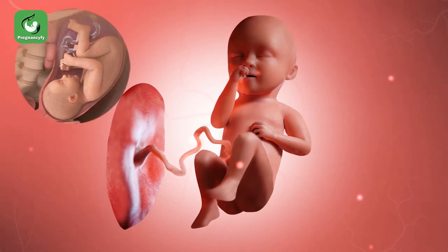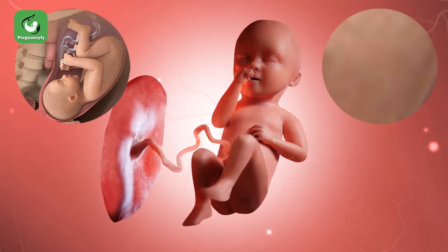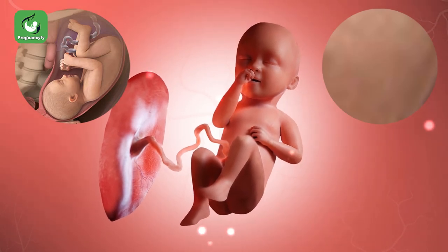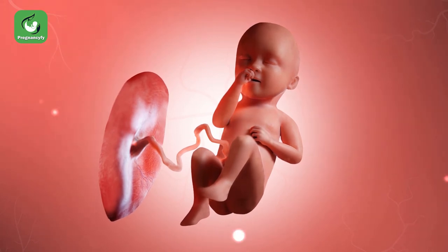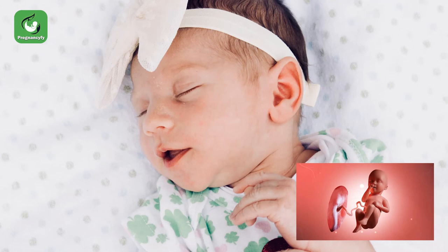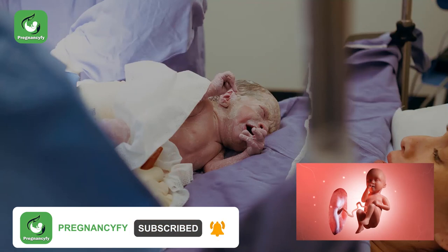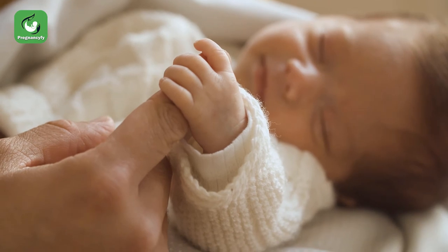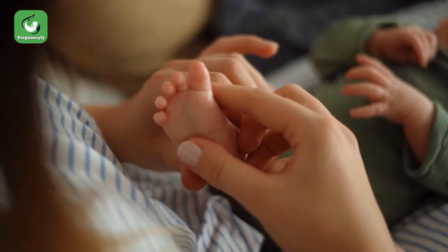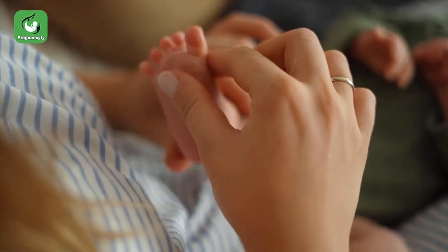The skin of your baby starts developing between the fifth and eighth week of pregnancy, containing only the outer and inner layers. Between the ninth and tenth week, the middle layer develops, from where the hair normally grows. During the 26th week, your baby's skin starts generating pigment, adding color to the skin, and the whole body is covered with lanugo, a layer of fine and soft hair. The skin develops completely by the 34th week, becoming smooth and pink as fat accumulates underneath to prepare the baby for the outside world.